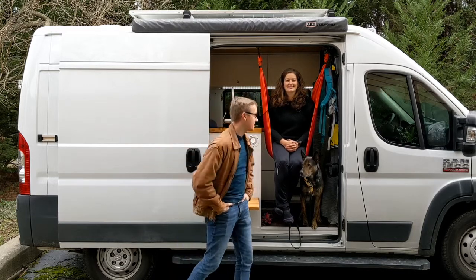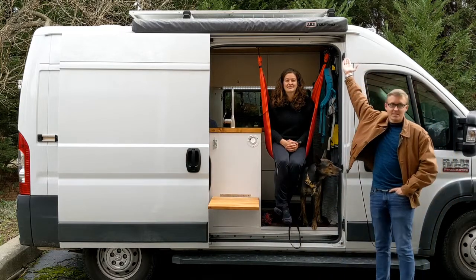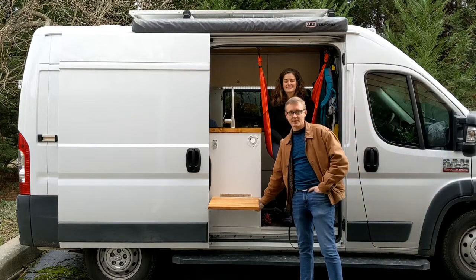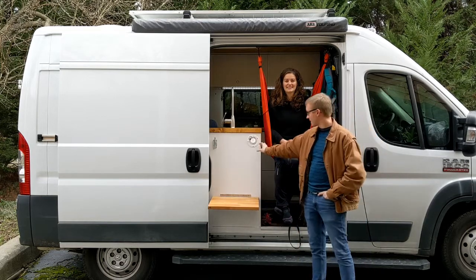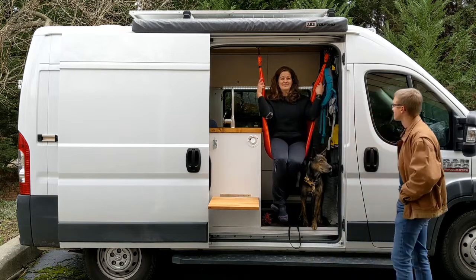Our van is a 2016 Ram Promaster 1500. We have an ARB awning, which allows us to have a nice outside space when we're at camp. We also have a table that drops down, allowing us to eat or cook outside. There's also a water fill port where we can fill up our water tank, and our home gym.